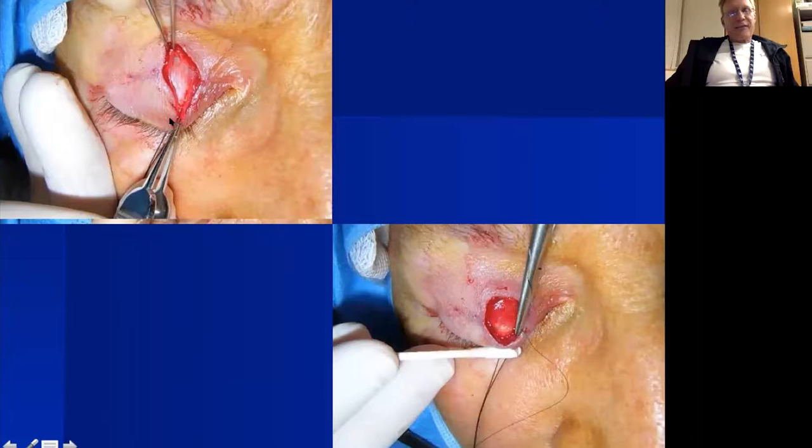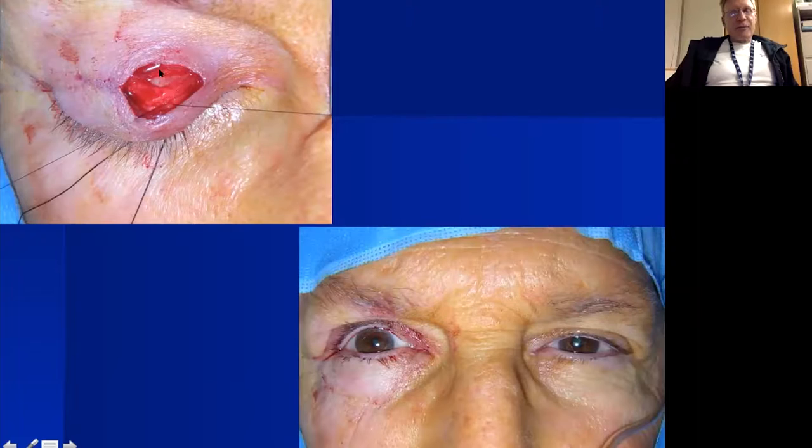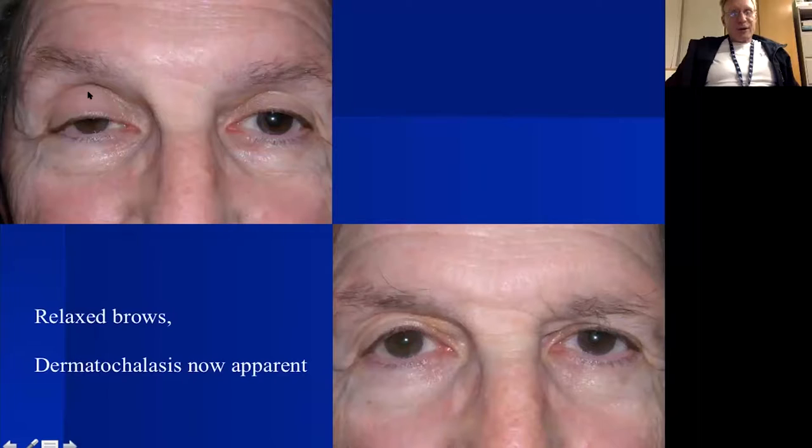Through this small one-centimeter incision, we peel it open and remove a little orbicularis to expose the distal tarsal plate, pass a suture through the tarsus, then pass a suture through the levator aponeurosis above and bring them into apposition. Sitting the patient upright, this one was slightly overcorrected, so we backed the suture off a little. Through just a one-centimeter incision and one stitch, we can achieve good matching contour and height — somewhat simpler than a full-width eyelid incision.